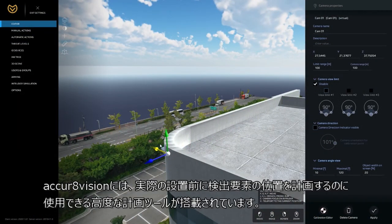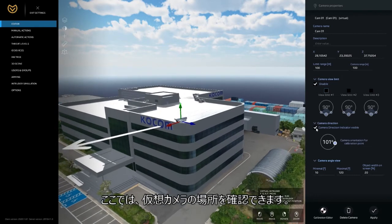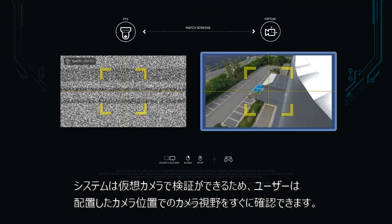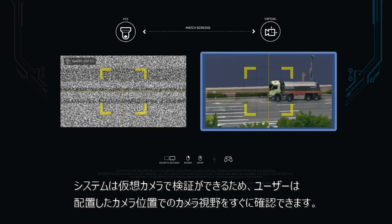AccurVision contains advanced planning tools that can be used to plan the location of detection elements before the actual installation. Here you can see the location of a virtual camera. Thanks to the drag-and-drop system, it is very simple. The system can perform a virtual camera test, and the user has an immediate idea of what the camera will see if it is placed in this position.